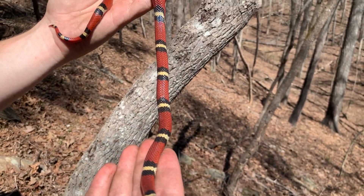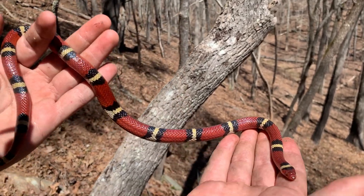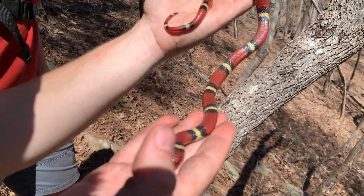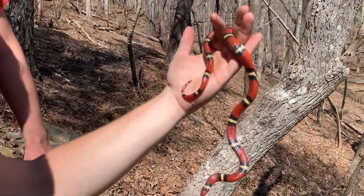That red goes so hard in the sun too. Oh look at that — beautiful head covered in red. I'm enjoying life right now.